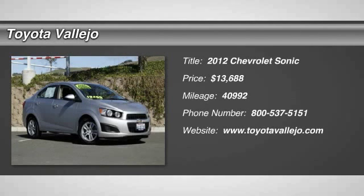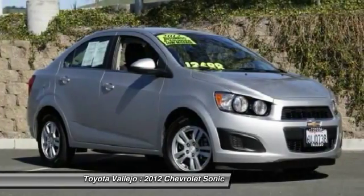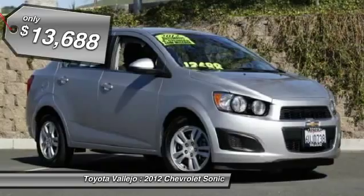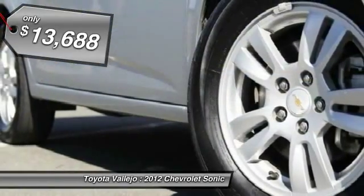Check out this 2012 Chevrolet Sonic 4D Sedan with Ecotec 1.8L I4 OHC VVT. Don't let the miles fool you. Switch to Toyota Vallejo.